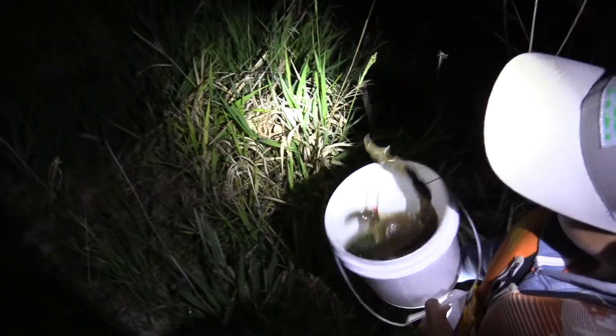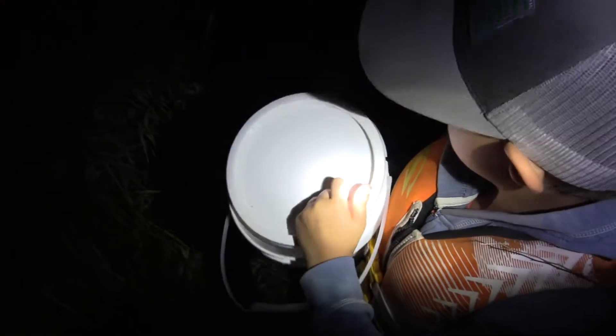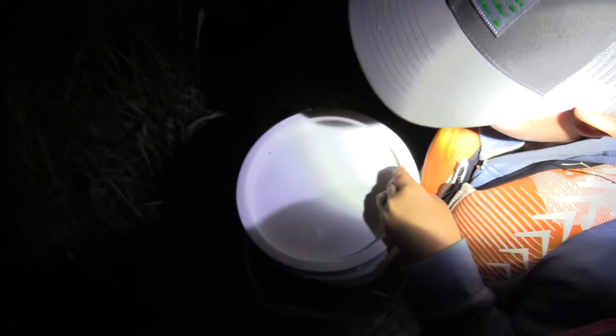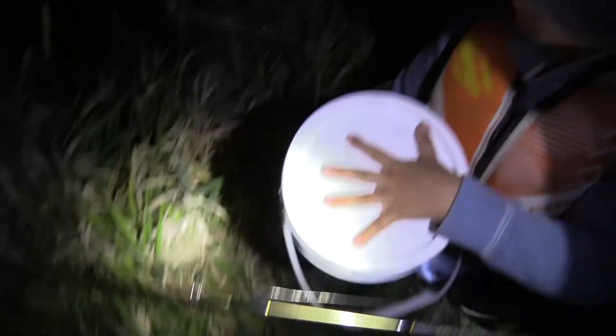Put the lid on, there you go, perfect. Oh, put the lid on, hold it tight, there you go. Sweet. We've got our first frog and he is a whopper. Holy smokes, that guy is big.